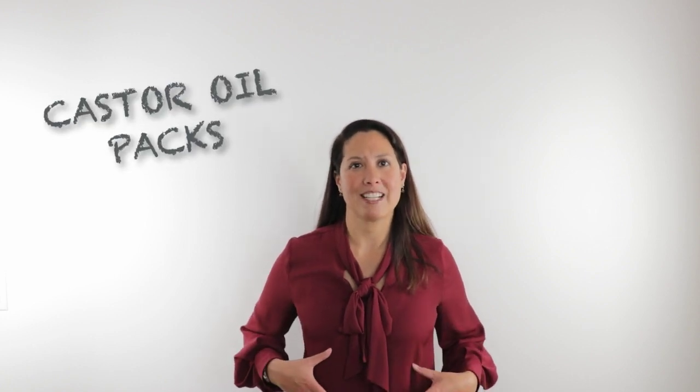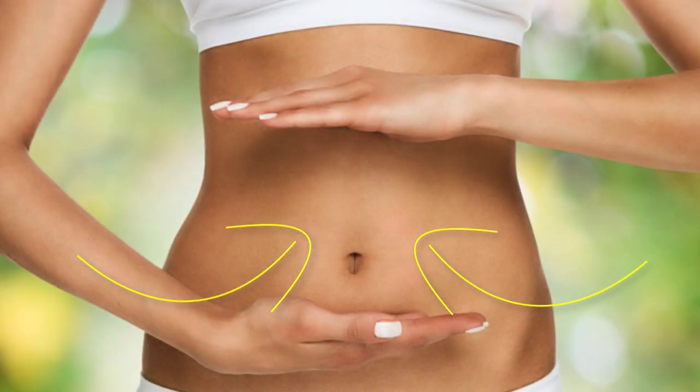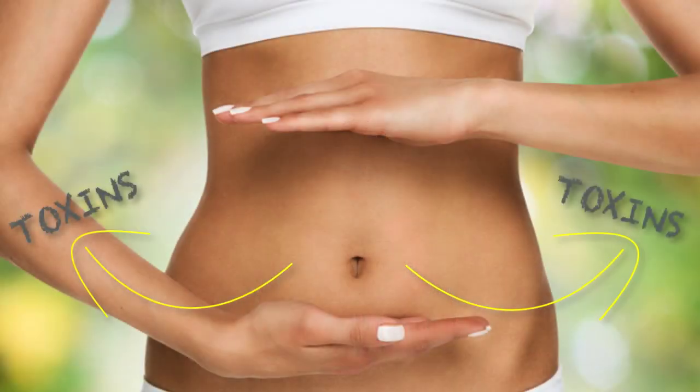Another way that we can stimulate that deep lymphatic system is by doing something called castor oil packs on the abdomen. The castor oil packs work really in two ways. The castor oil gets absorbed into the tissues below by the heat that's pushing it through, and the castor oil will help to stimulate the movement of that lymphatic system. The other thing the castor oil helps do is actually help to pull toxic loads out of the body.